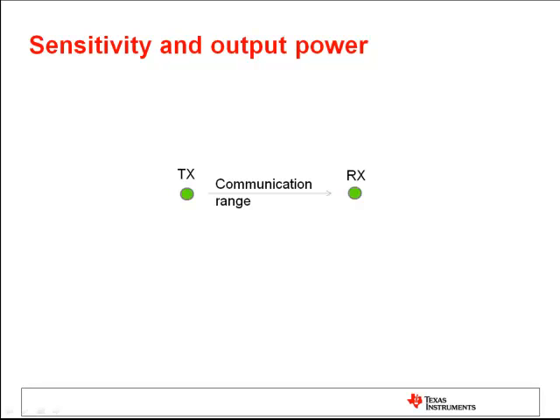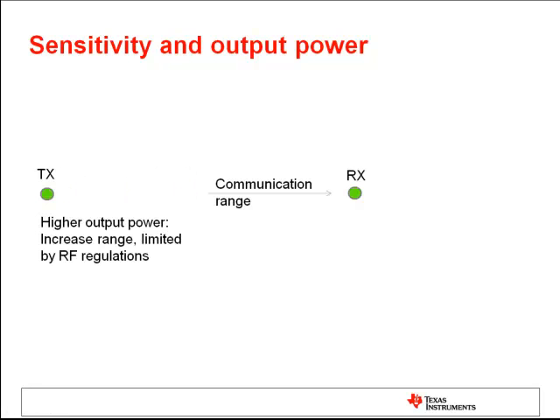In an ideal world, the communication range is dependent on the so-called link budget. The link budget includes the transmit output power, the receive sensitivity, and also the antenna gain. In order to increase the communication range of an RF system, we can either increase the output power or improve the receive sensitivity. In the case of output power, mostly we are limited by RF regulations, for example the ETSI or FCC in the US.